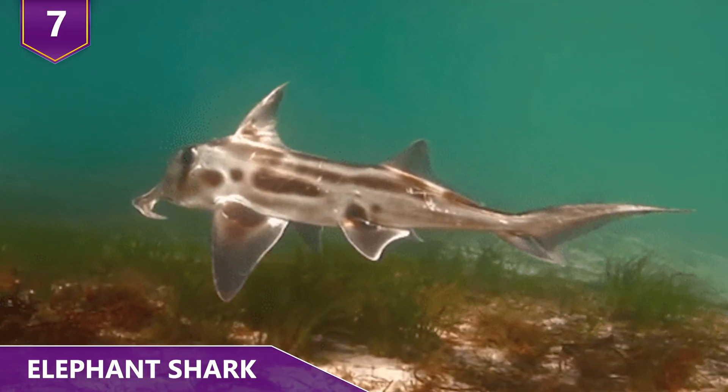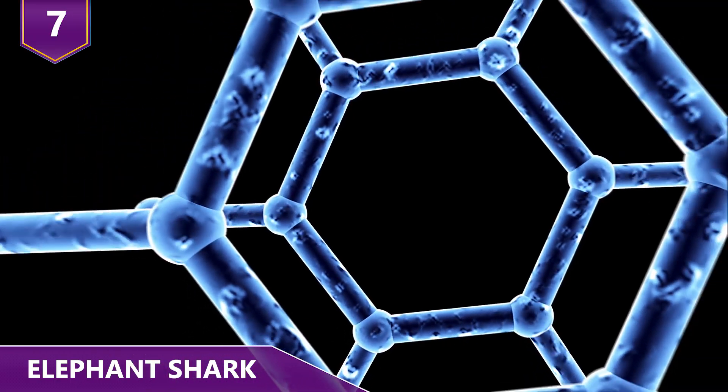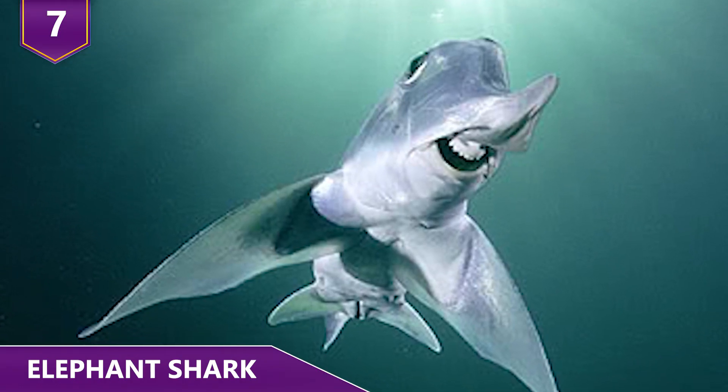Also known as the Australian Ghost Shark, this unique fish is considered important in understanding the origin and evolution of vertebrate genomes — genomes that include the human genome. So they're kind of a big deal!